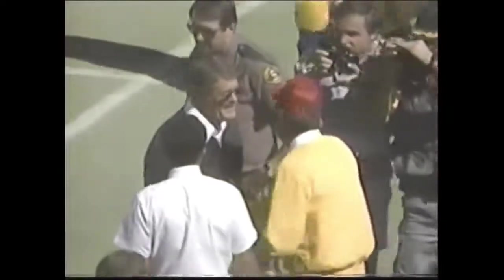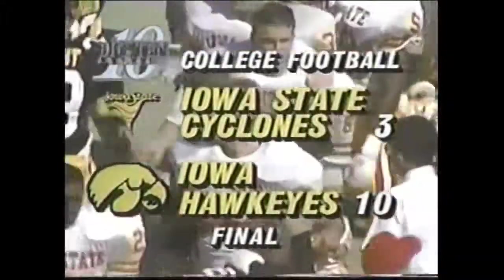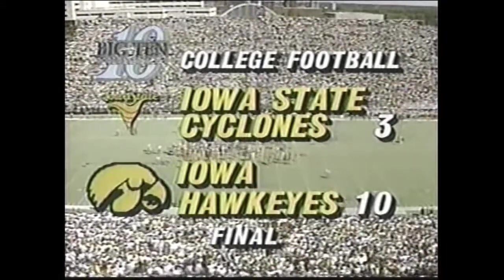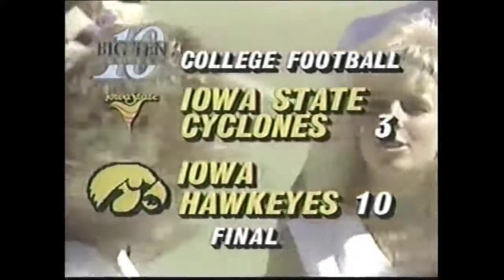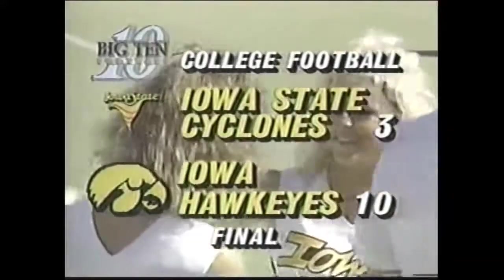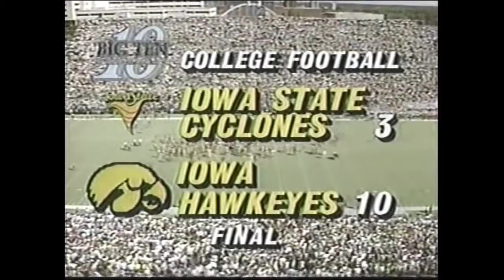Coaches meeting — Hayden Fry in the black jacket and Jim Walden in the gold jacket. Iowa State played Iowa tough, hung in well. I thought the interesting part was after it was over, you saw Walden — he didn't get upset, he was coaching Olberg: this is the way you do it, you've got to step back, wait for your receiver to clear, then step and throw. Iowa Hawkeyes win, now 2-2, as they get set for the Big Ten opener at Michigan State. The Cyclones fall to 1-2.